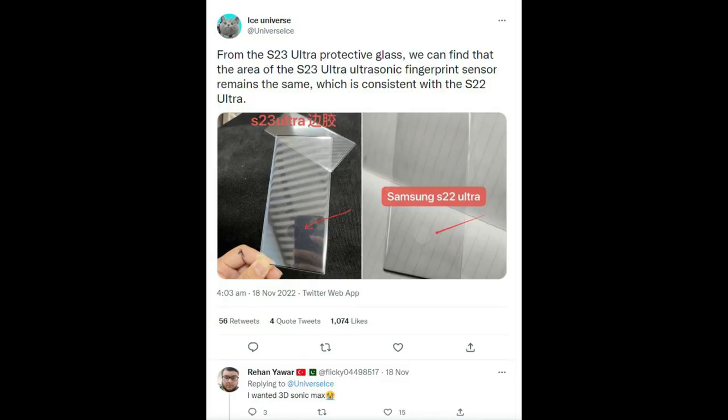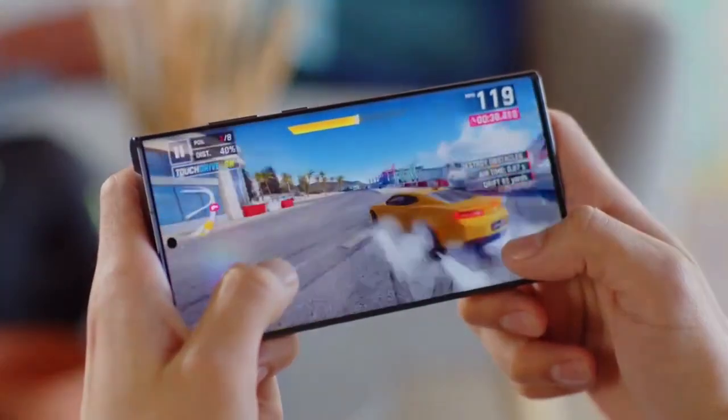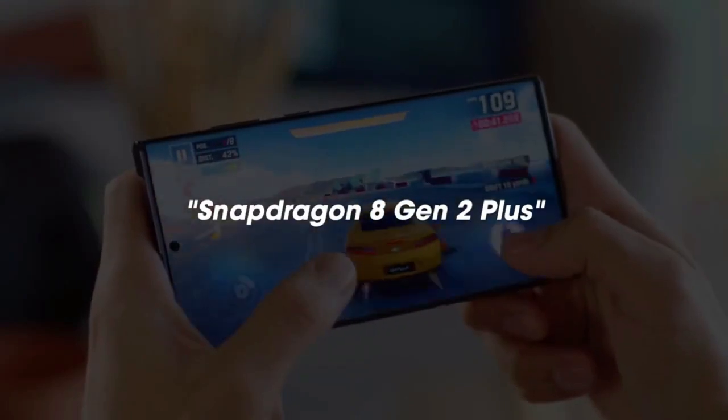Reliable leaker Ice Universe seems to have got hold of a layer of protective glass for the Galaxy S23 Ultra model, and it reveals a spot where the fingerprint sensor will be located — a spot that's the same size as it is on the Samsung Galaxy S22 handsets.